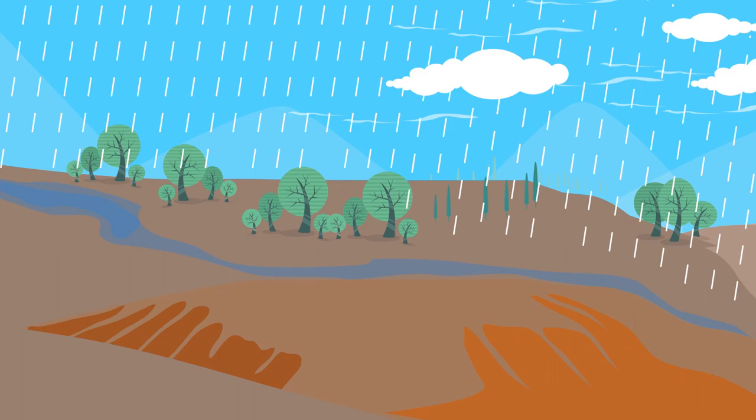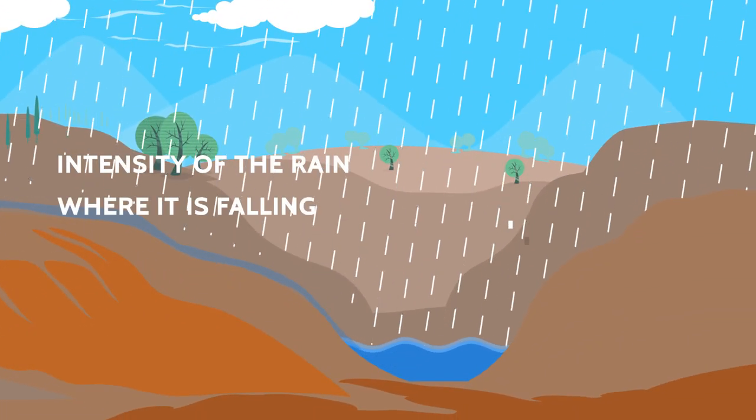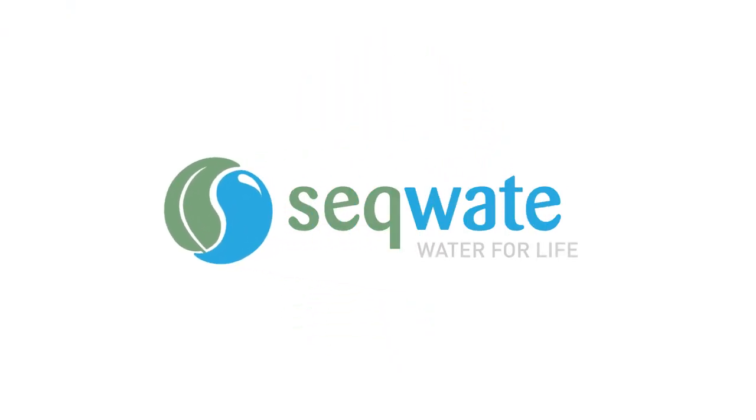The amount of runoff also depends on the intensity of the rain, where it is falling and when it is falling.